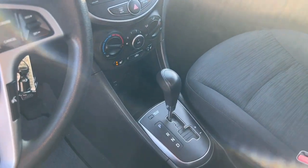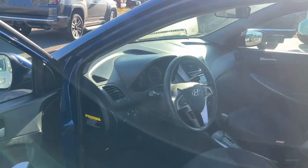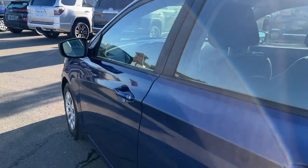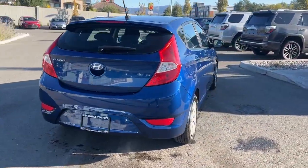The 2017 Hyundai Accent GL combines practicality and technology for an exceptional driving experience. Visit Kelowna Toyota at 1624 Cary Road in Kelowna, BC, and experience the Accent GL for yourself.